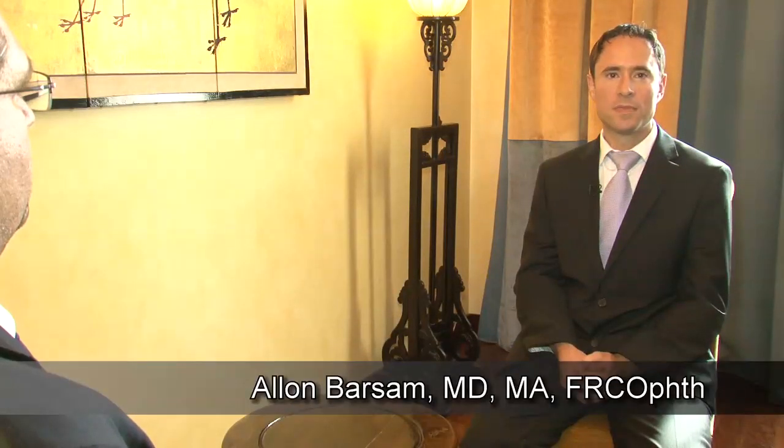Welcome to iTube and the annual meeting in Milan. I'm Alon Barsam, consultant ophthalmic surgeon at Luton and Dunstable University Hospital and Focus Clinics in London. It's my pleasure today to be joined by Professor Michael Mrochen, who is the president and co-founder of IROC from Zurich in Switzerland. Can you tell us a little bit about this exciting second-generation IROC cross-linking device which has recently received CE approval?